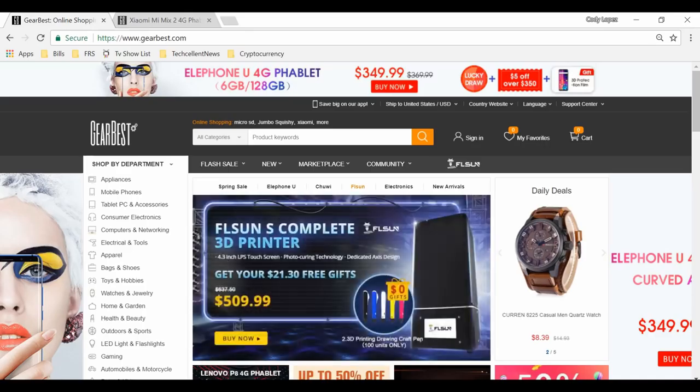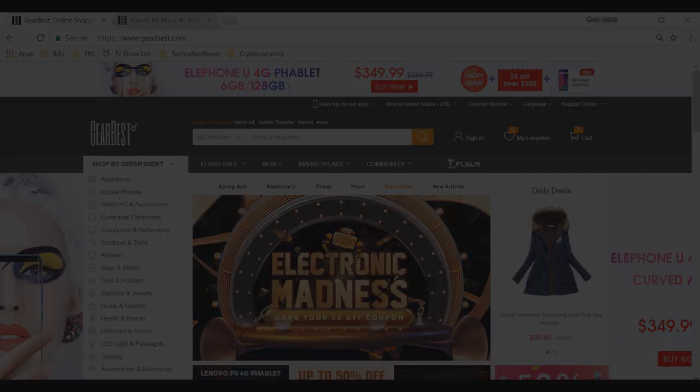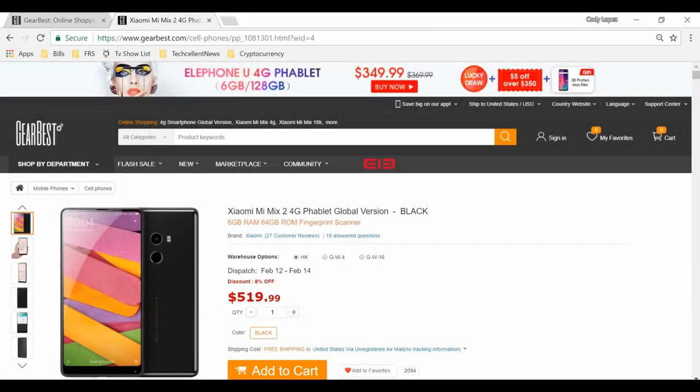This episode is brought to you by GearBest.com. For the best deals on the latest electronics with worldwide shipping, including the Xiaomi Mi Mix 2, visit GearBest.com today. Link is in the video description.